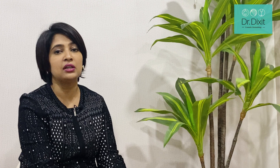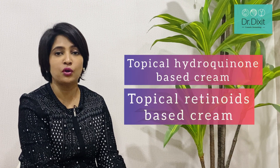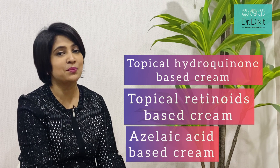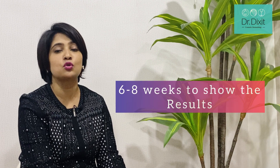Usually a combination of a topical hydroquinone-based cream, or a topical retinoid-based cream, azelaic acid-based cream, or vitamin C-based creams are tried depending on what is the primary cause of the pigmentation. You have to remember that these creams often take up to 6 to 8 weeks to show any minimum change in the pigment itself.